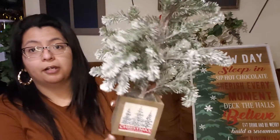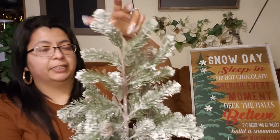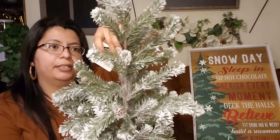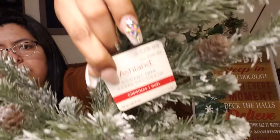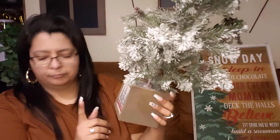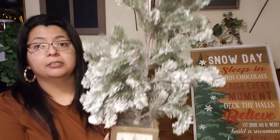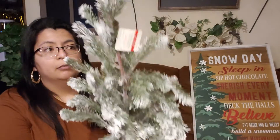Next I found this Christmas tree farm sign. It looks like it has snow on it. This was regular 29.99 and I got it for about eight or nine dollars. So I got that — it's really cute.